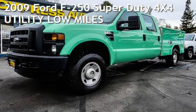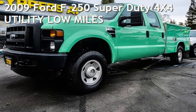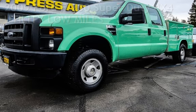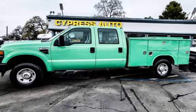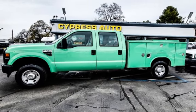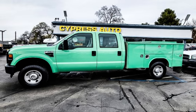Presenting a pre-owned 2009 Ford F-250 Super Duty 4x4 Utility. This 4-door truck has an 8-cylinder, 5.4-liter V8 engine, with 4-wheel drive, and a 6-speed manual transmission.